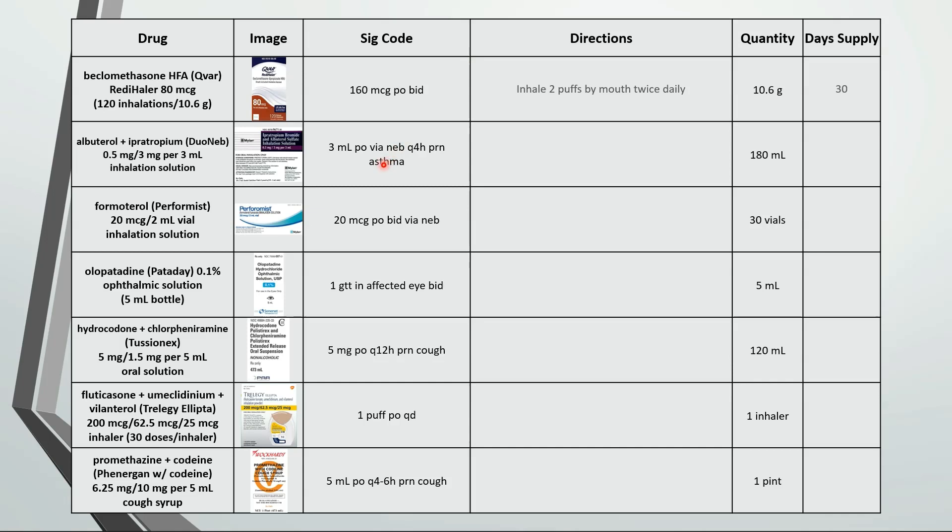This one is for a nebulizer solution. Inhale 3 milliliters or 1 vial by mouth via nebulizer every 4 hours as needed for asthma. 180 divided by 18 is a 10 day supply.